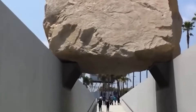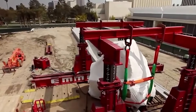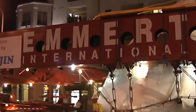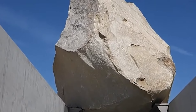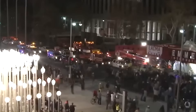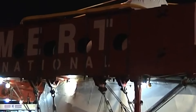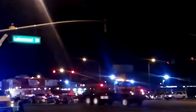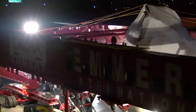Before the boulder could take its place as the centerpiece of Heizer's installation, it had to be transported from the quarry to the museum — a journey covering over 100 miles that required a feat of engineering and logistics never before attempted. To accomplish this, Emmert International designed and built a specialized transporter vehicle that would carry the boulder on its back.